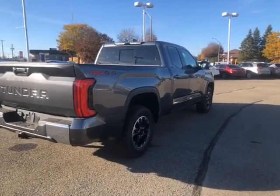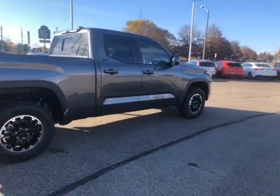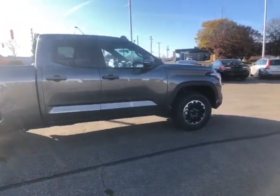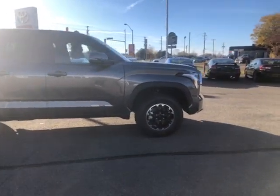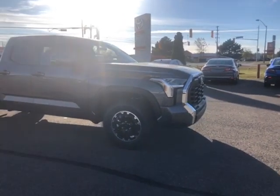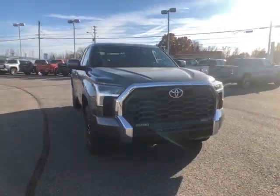That was a look at our 2025 Toyota Tundra SR5 TRD Off-Road in Magnetic Grey Metallic. If this is the type of vehicle you're looking for, please give us a call at 613-342-9111 and one of our product advisors would be happy to assist you with a test drive. For more information, you can visit us at thousandislandstoyota.com or email sales@thousandislandstoyota.com. Please let us know in the comment section if there's anything you're interested in, don't forget to like and subscribe, and thank you for watching.